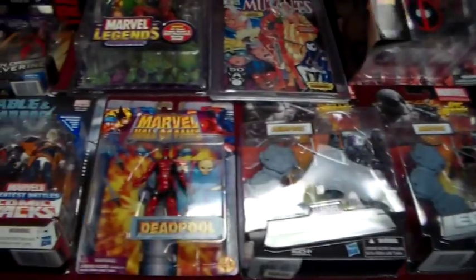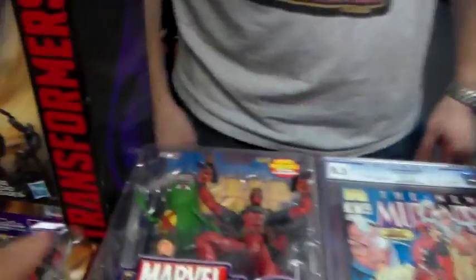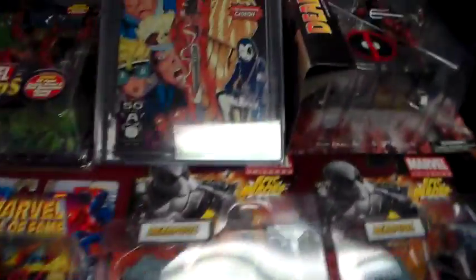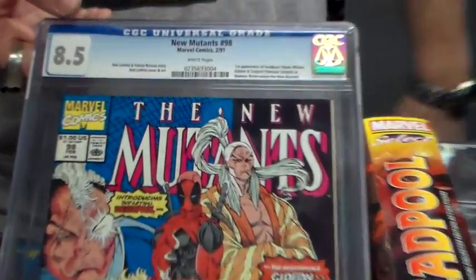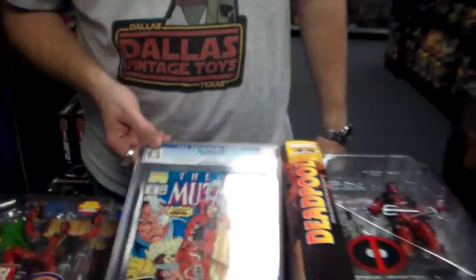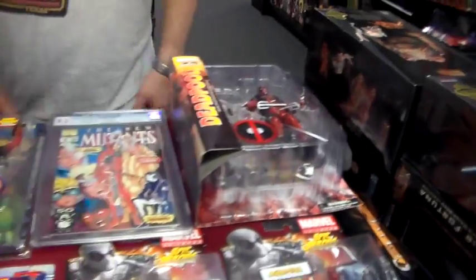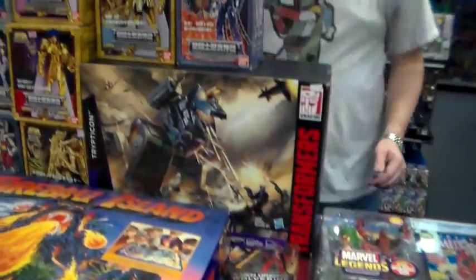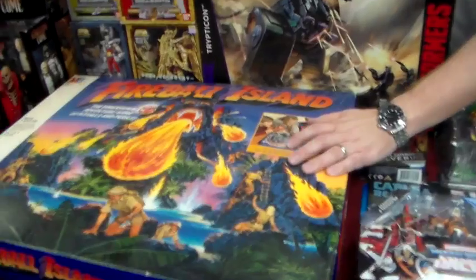What do you got here, man? We got a few characters called Deadpool — we got the Marvel Select, a couple of Hasbro ones, the series 6. We got New Mutants #98, CGC 8.5. We got some Toy Biz, the 2-pack, the X-Men Wolverine one.